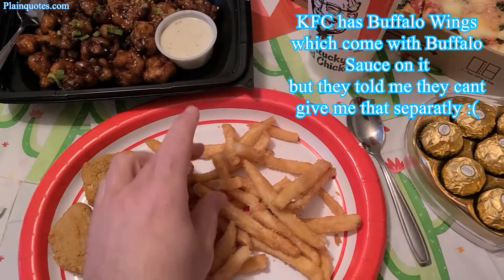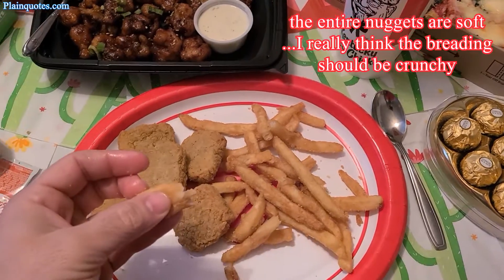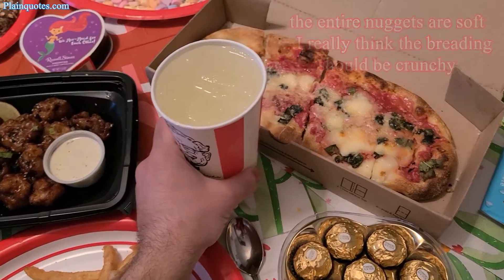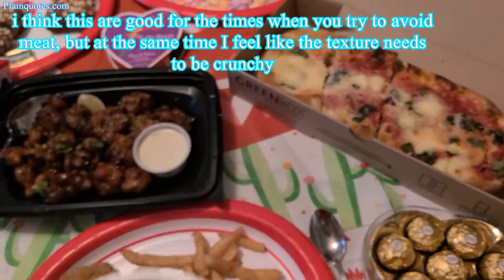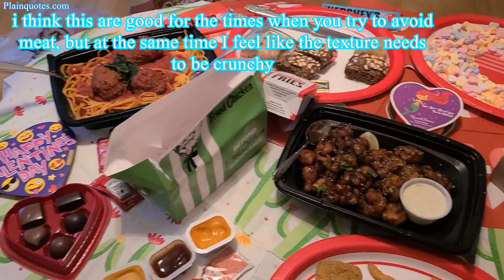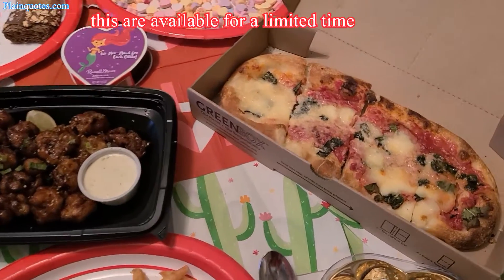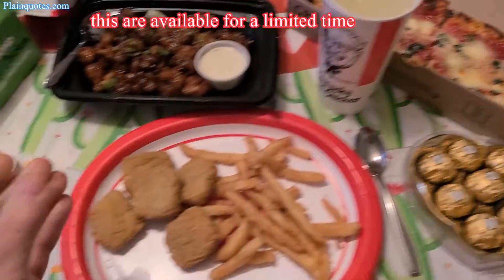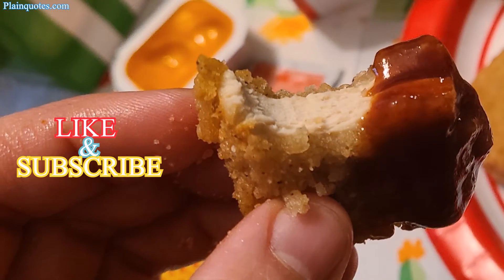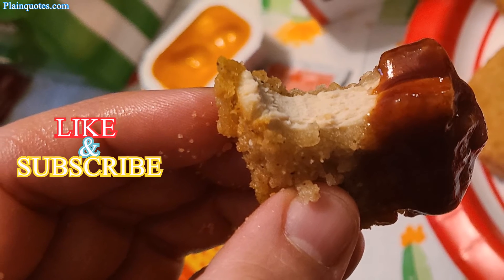Overall I'd say this is okay, and I think it's a good idea because sometimes you don't want to eat chicken — for times like that, this works well. The taste is okay, it's extremely soft, and the breading isn't the best — not crunchy at all, very much on the soft side. Thanks for watching, have a wonderful day!